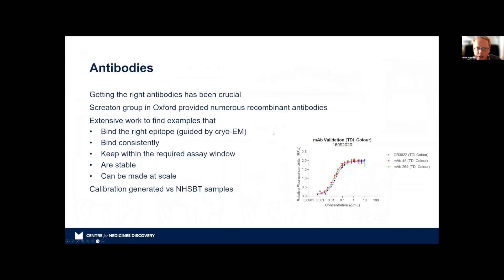Getting the antibodies for the antigens was really important for benchmarking. We were fortunate to collaborate with the Gavin Screeton group in Oxford, who were rapidly developing recombinant antibodies against spike and nucleocapsid proteins. It isn't simple — you have to make sure you're binding the right epitope, using cryo-electron microscopy to help. The antibody has to bind consistently, stay within the assay window, be stable, and be manufactured at scale. We were fortunate to find antibodies that matched closely against the CR3022 standard, enabling calibration and normalization of the experimental data.